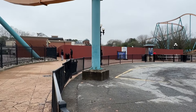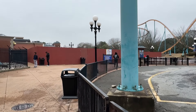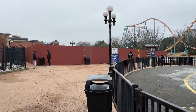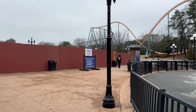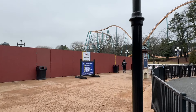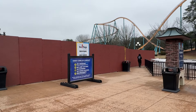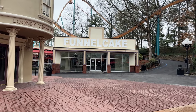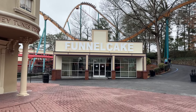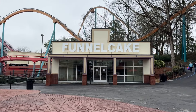Certainly not as exciting as the new coaster construction, but there's a lot of work still going on at the front entrance. No noticeable change in the last two months that we can see over the fence — no word yet on what's going on here. Maybe someday soon we'll see something rise above the fence. There's a really nice-looking new funnel cake building with a big sign; it's close to opening but not open yet near the front of the park.